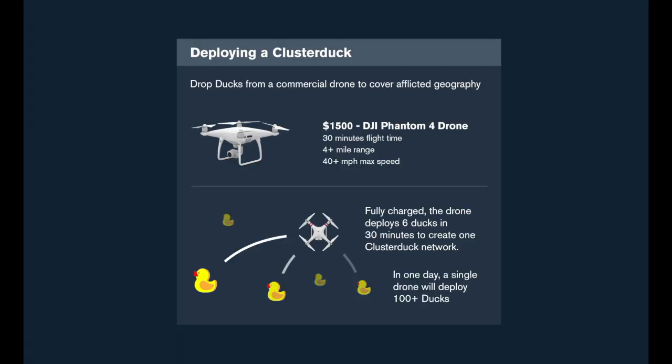The cluster DUC network devices are designed for quick deployment to a large geographical area in a cost-effective manner through commercial drones.